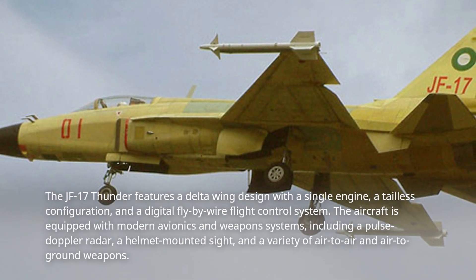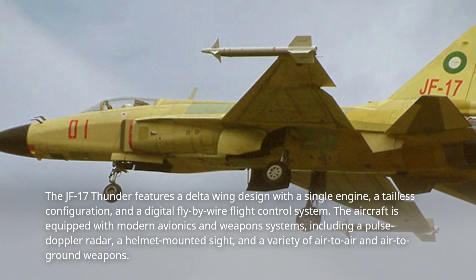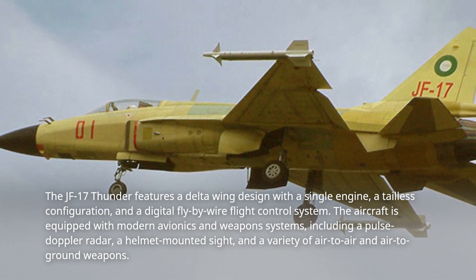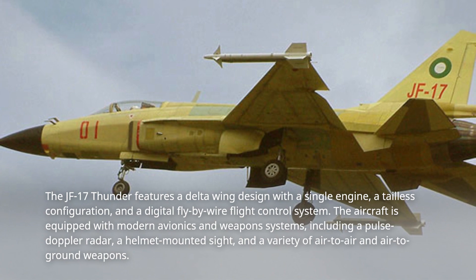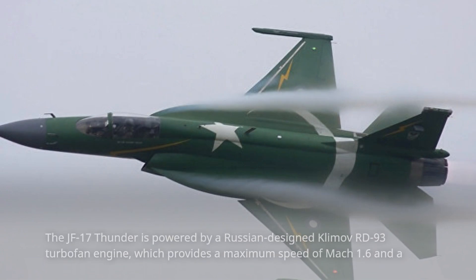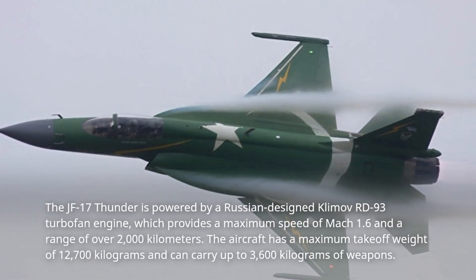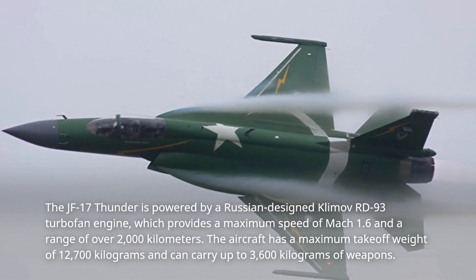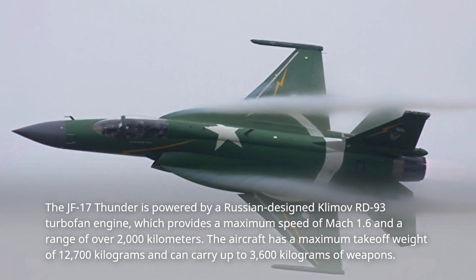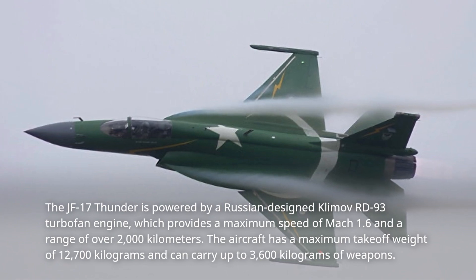The JF-17 Thunder features a delta wing design with a single engine, a tailless configuration, and a digital fly-by-wire flight control system. The aircraft is equipped with modern avionics and weapons systems, including a pulsed Doppler radar, a helmet-mounted sight, and a variety of air-to-air and air-to-ground weapons. It is powered by a Russian-designed Klimov RD-93 turbofan engine, which provides a maximum speed of Mach 1.6 and a range of over 2,000 kilometers. The aircraft has a maximum takeoff weight of 12,700 kilograms and can carry up to 3,600 kilograms of weapons.